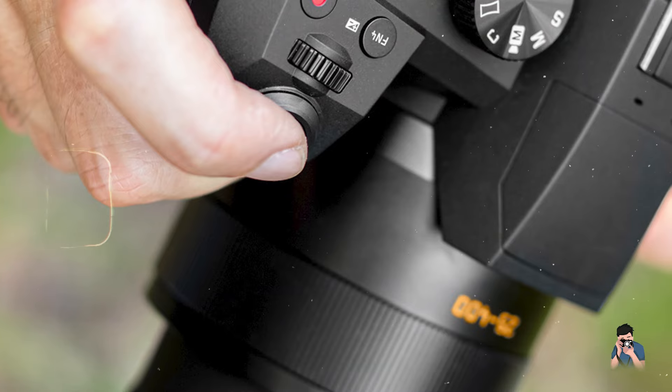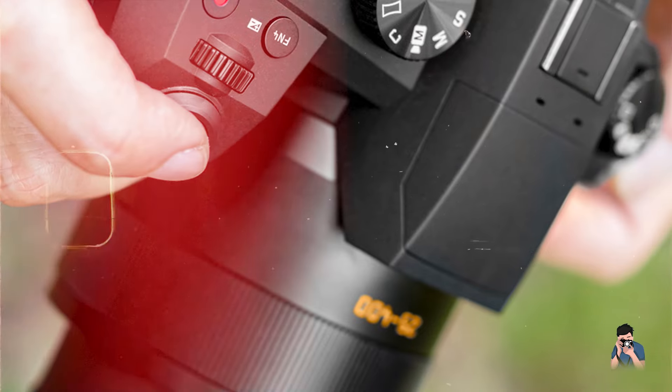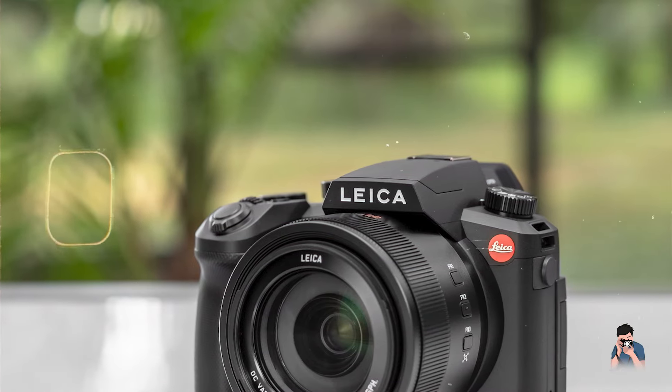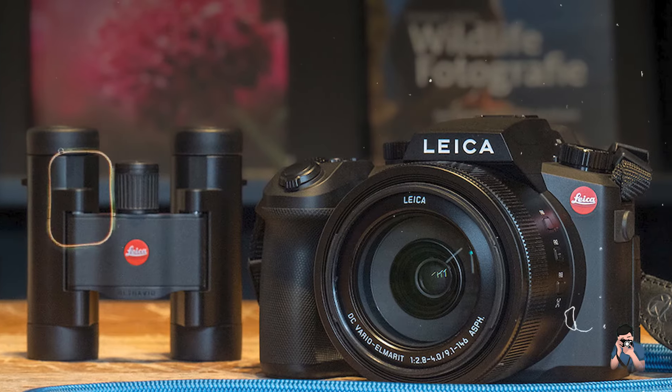Whether you're capturing wildlife in its natural habitat, exploring landscapes, or documenting travel adventures, these bridge cameras provide exceptional performance and versatility. We hope this video has helped you narrow down your choices and find the perfect bridge camera for your photographic journey.